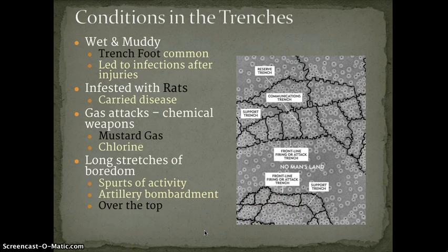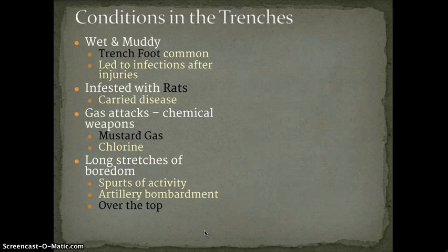They were super muddy after the rains and cold in the winter. This often led to infections and men getting something called trench foot, where your feet are really wet all the time and you get an infection — it's really nasty. They were also infested with lots of rats, which carried diseases.